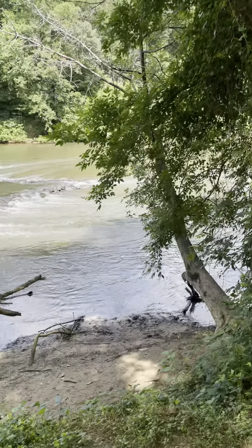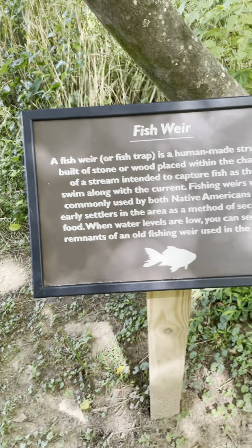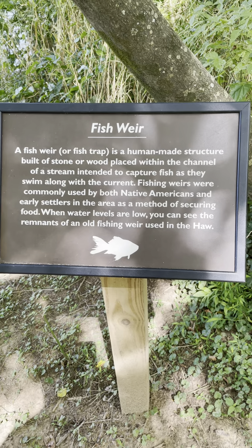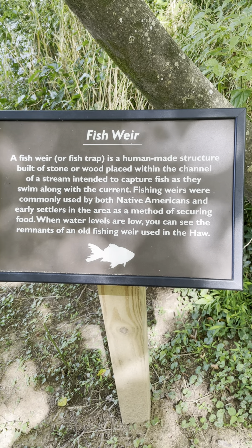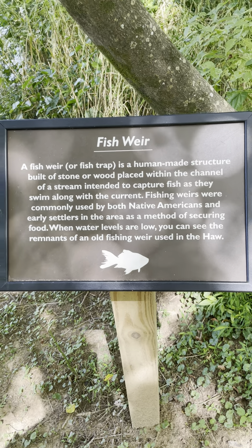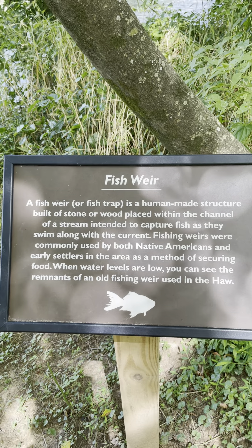There's a sign I'm going to pan over here. This is what is called a fish weir. What that is is some kind of device the Native Americans used to catch fish. They put it in the rapids, the white water as they call it, and it was a cone-shaped device made of stone or wood that trapped the fish so they would be able to eat and sustain themselves.